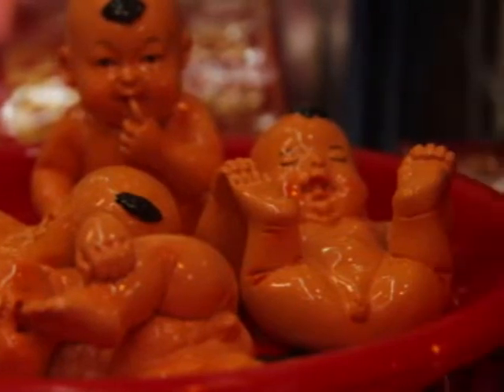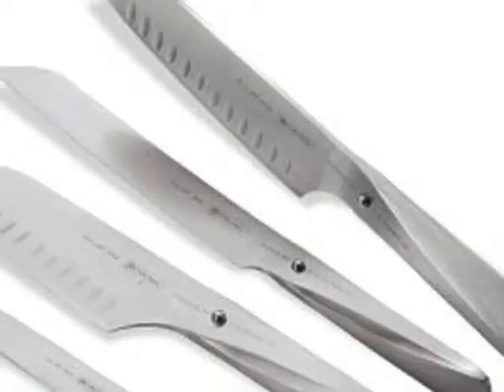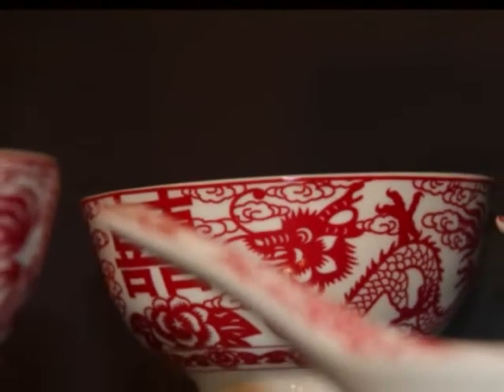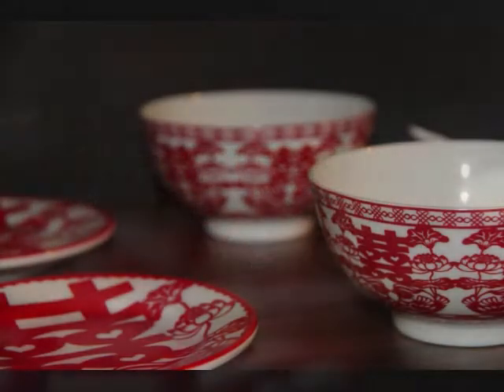It is believed that the bride will be obedient to the groom if he kicks the door or wheel of the vehicle before he fetches the bride. Also, knives and sharp objects are bad choices as wedding gifts, as this symbolizes a broken marriage. For good livelihood of the groom, a pair of bowls with spoons and chopsticks is given to the couple.